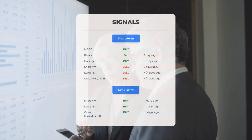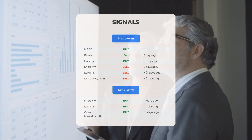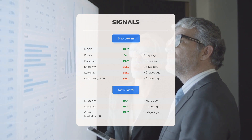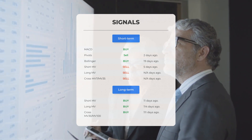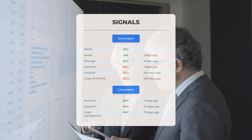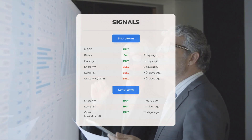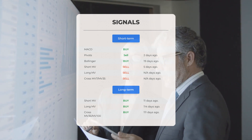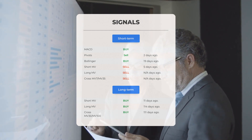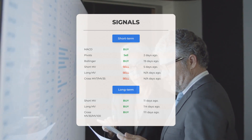Here are some other signals you might find interesting: MACD buy signal; pivot sell signal two days ago; Bollinger buy signal 19 days ago; short-term moving average sell signal five days ago; long-term moving average sell signal not applicable. The relation between the short and long moving averages holds a sell signal. Looking at the 12-month chart: short moving average buy signal 11 days ago; long-term moving average buy signal 114 days ago; relation between short and long moving averages buy signal 111 days ago. Remember to go to stockinvest.us to find more signals, support, risk, and stop loss for Protolix Biotherapeutics.